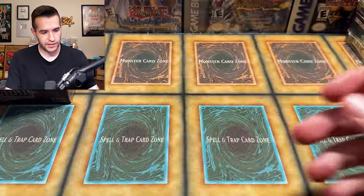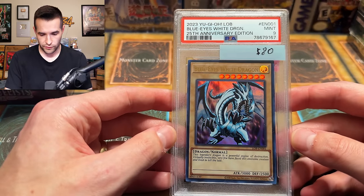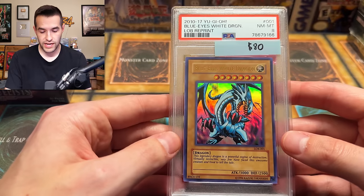Spell Ruler Blue Eyes Toon Dragon — that's an eight, that's what all mine got. We have a 25th Anniversary Blue Eyes — got a nine, unfortunate. Speaking of 2017, here's what I got: PSA eights. Makes sense.